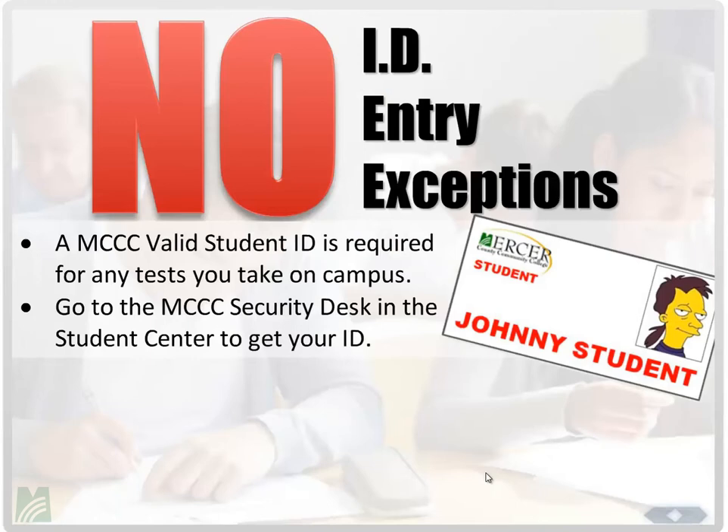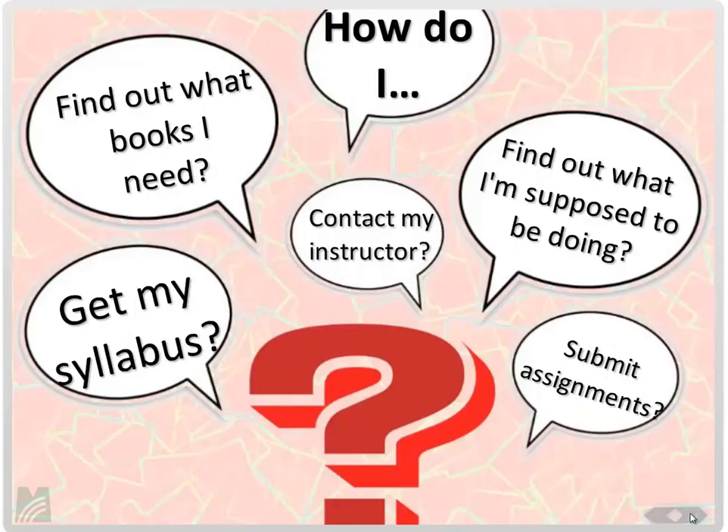When visiting the testing center, you must have your Mercer County Community College student ID. No ID, no entry, no exceptions. A driver's license, passport, or anything else will not work — it must be your MCCC student ID. To get your student ID, stop by the security desk with a photo ID and a copy of your schedule, and they'll take your picture.